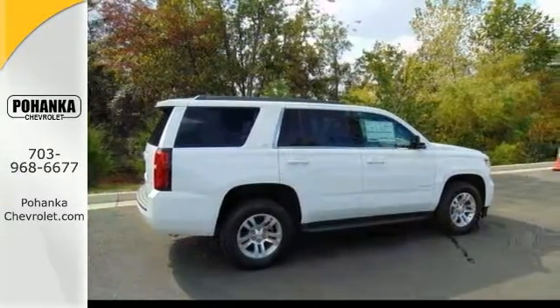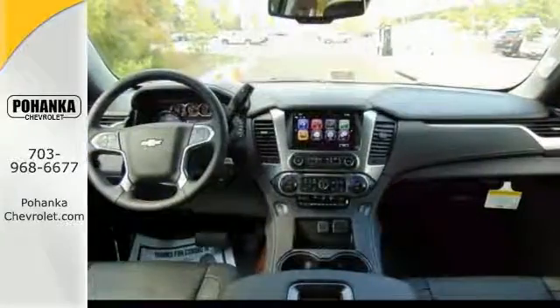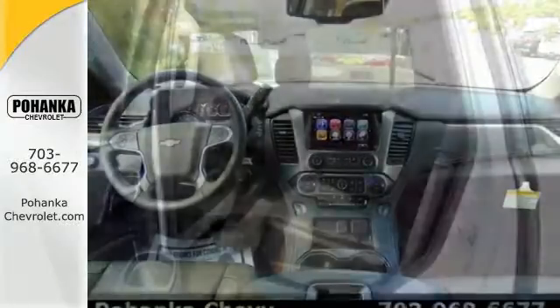Add to that lane keep assist, rain-sensing wipers, and heated front seats, and you have an attractive Chevrolet looking for a new home. We'd love to have you take it for a test drive.